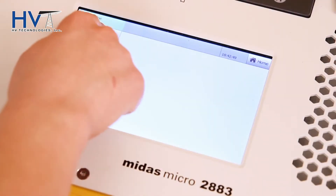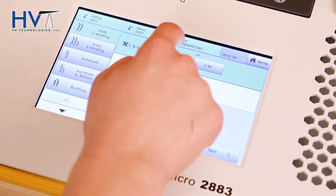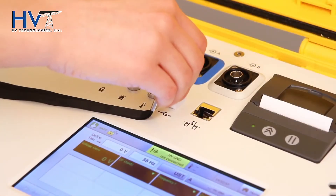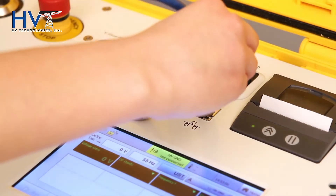Both units feature a 7-inch resistive touchscreen, meaning that measurement input can be made using a finger, gloved hand, or stylus. Data can be transferred via LAN cable or USB thumb drive.